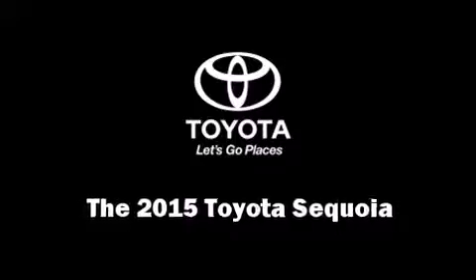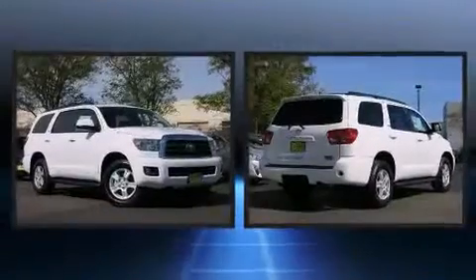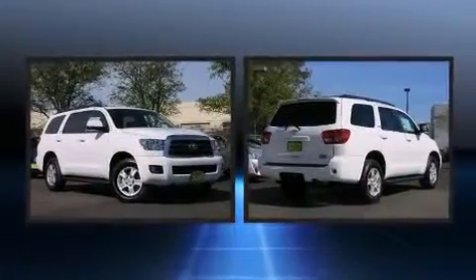The 2015 Toyota Sequoia. It features an automatic transmission, four-wheel drive, and a powerful eight-cylinder engine.